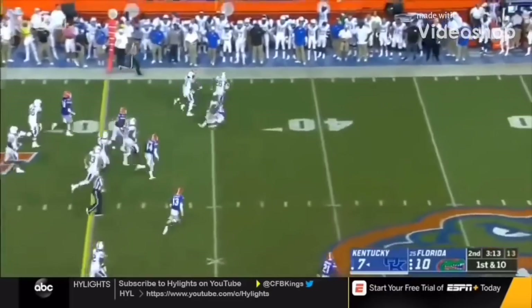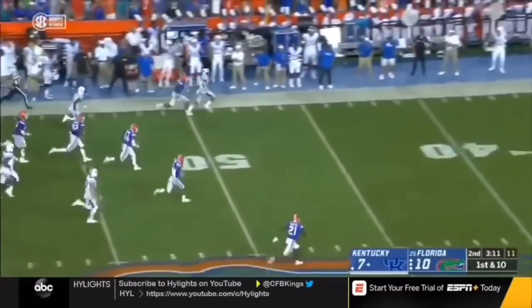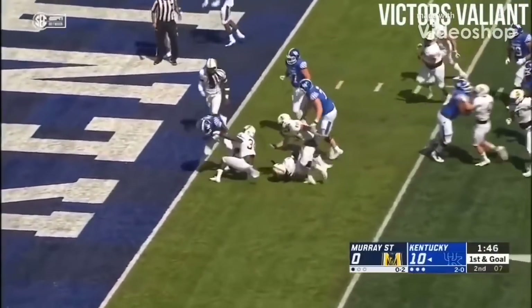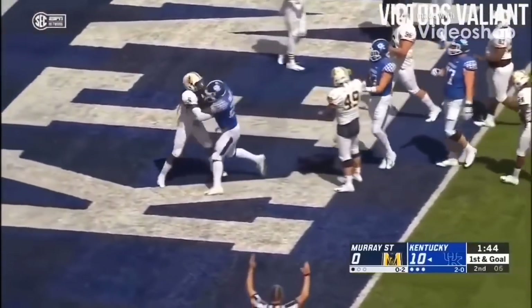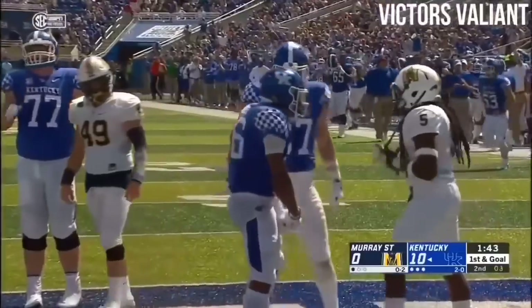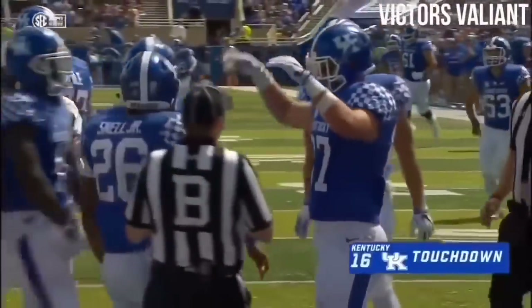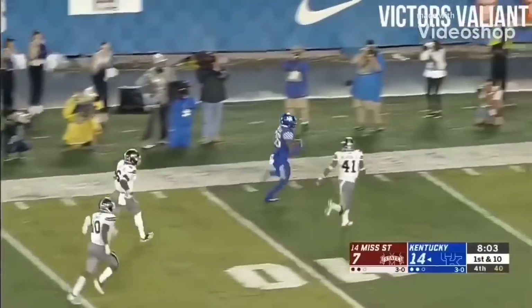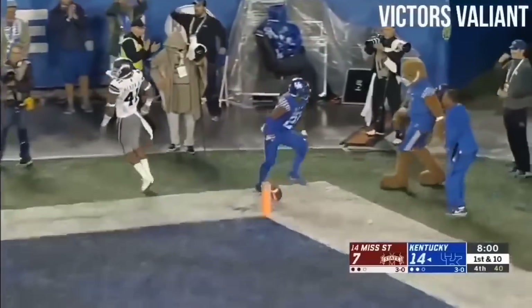They'll move that chain, and here's Benny Snell into Florida territory, knocking on the door — Snell! Benny Snell, second effort, a touchdown — the 35th of his career. Benny Snell breaking free inside the title — touchdown Kentucky!